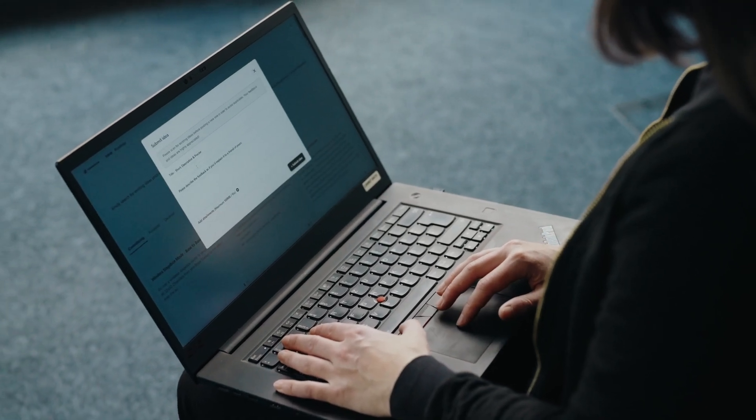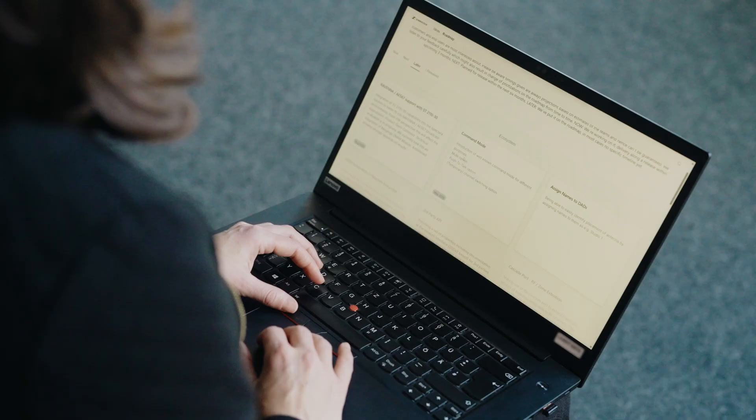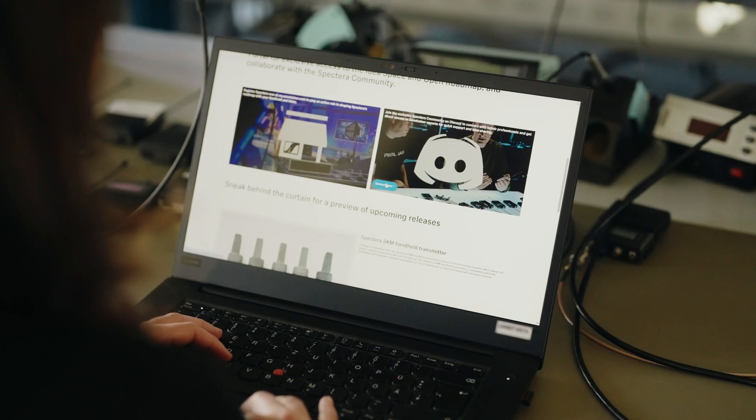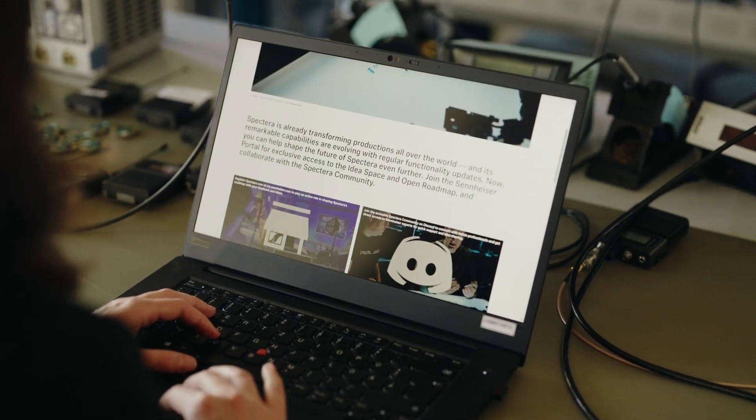You can be part of what's next. Share your ideas in the Spectera idea space. Register your base station to get exclusive access to the open roadmap and connect with the community on Discord. All this is already possible today in the Spectera Lab — visit sennheiser.com/spectera-lab and join us in creating the future of Spectera.